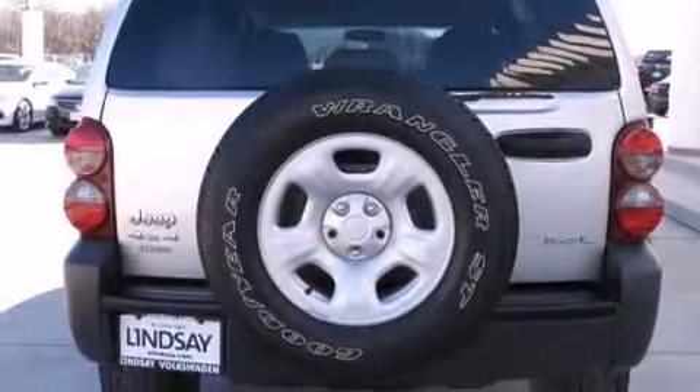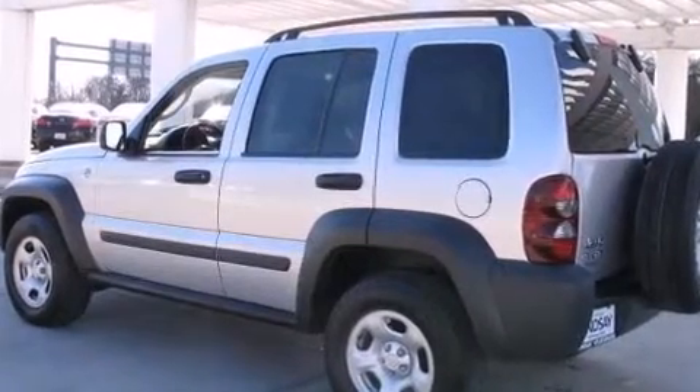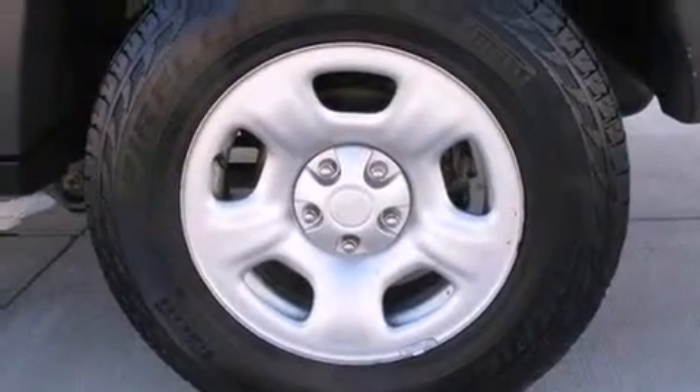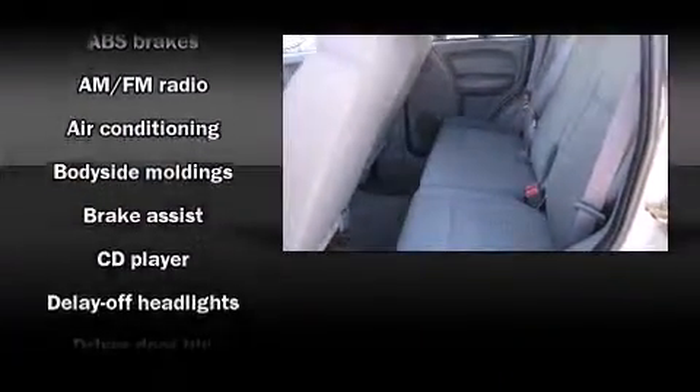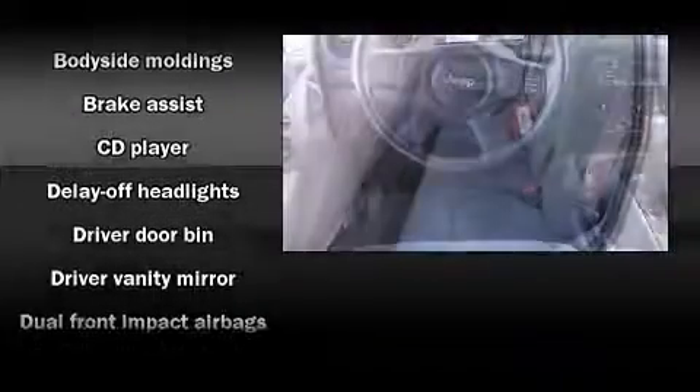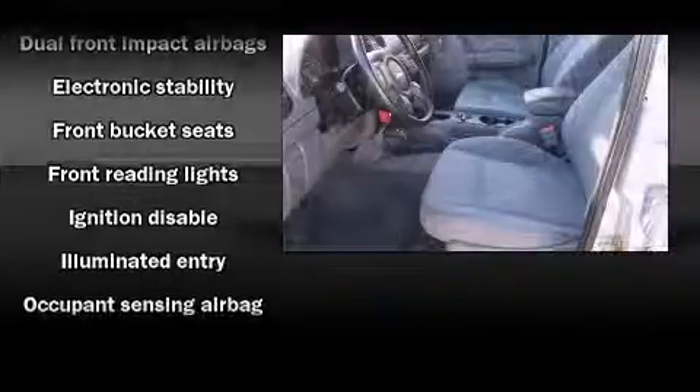Premium sound drive six speakers provide you and your passengers a sensational audio experience. Passengers are protected by various safety and security features including dual front impact airbags, traction control, a panic alarm.